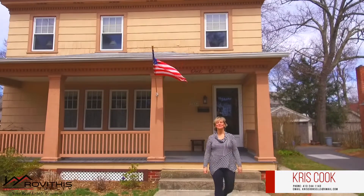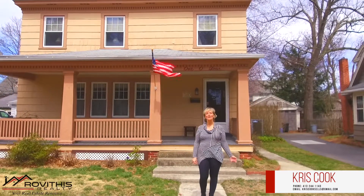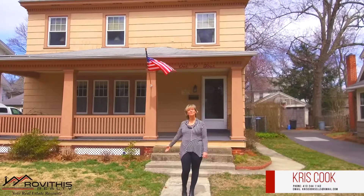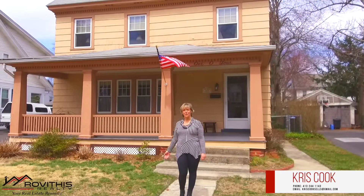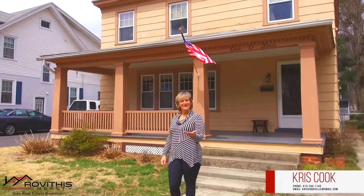Hi guys, it's Chris Cook with Rob at This Realty. Welcome to my latest listing here at 104 Benedict Terrace in Longmeadow, Mass. This home features five bedrooms, one-and-a-half bath, and 1,900 square feet. Come on in!